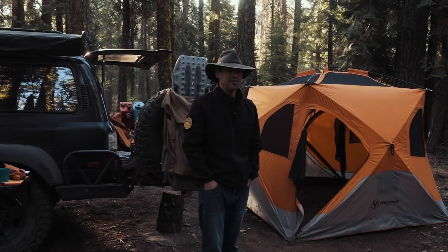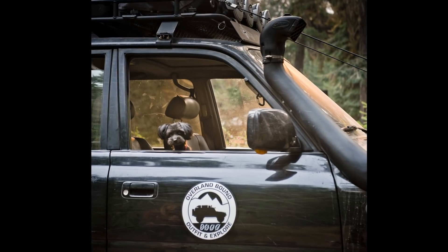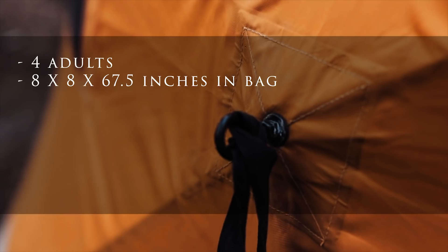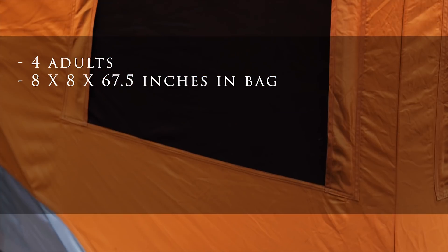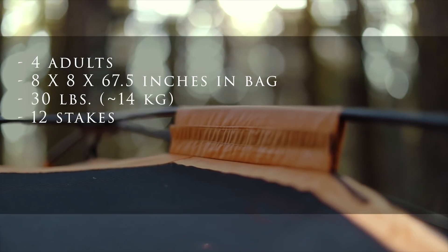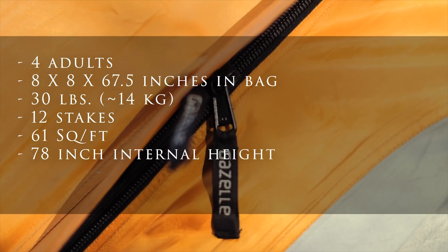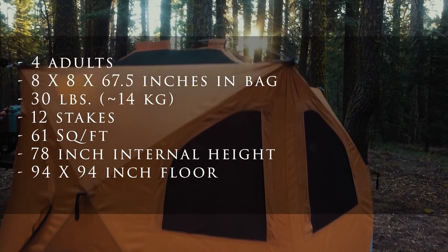It's been great for two kids, two adults, and a dog. In terms of specs: the capacity is four people. The collapsed size in the bag is 8 inches by 8 inches by 67.5 inches. The weight is 30 pounds and it comes with 12 stakes. The floor space is 61 square feet, the height when set up is 78 inches, and the floor size is 94 inches by 94 inches. It's got two doors.